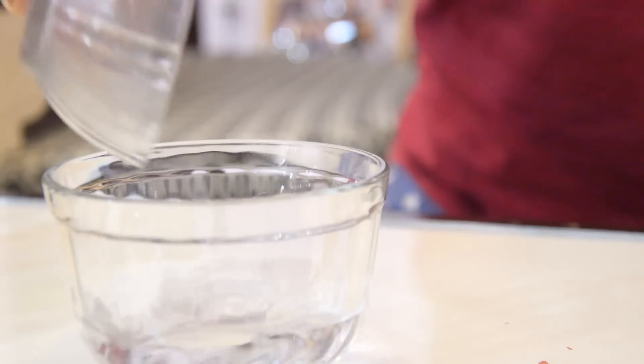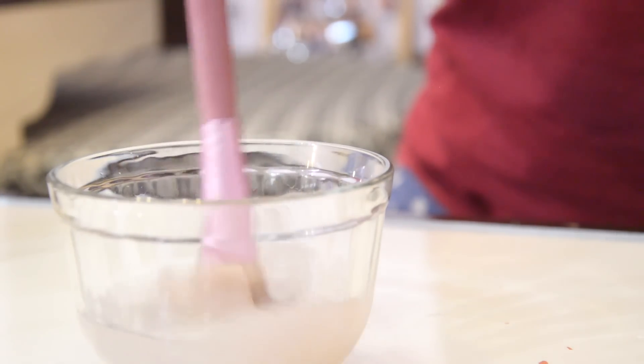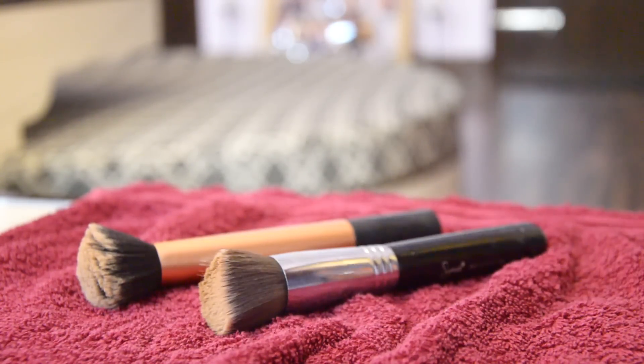Apple cider vinegar has antibacterial properties, which is why it is a great natural makeup brush cleaner. All you have to do is mix one cup of water with one tablespoon of apple cider vinegar and dish soap each, and your DIY brush cleaner is ready. Soak your brushes in the mixture for about 10 minutes and your brushes will be squeaky clean.